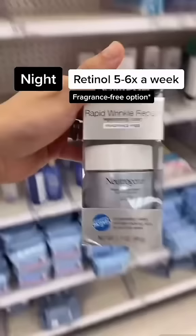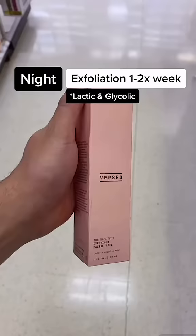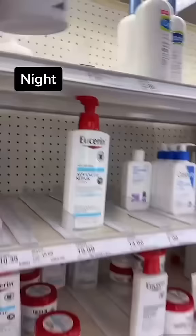At night, use a retinol 5-6 nights a week, as tolerated. On the nights that you're not using your retinol, use an exfoliating acid 1-2 nights a week. Next, follow with any gentle moisturizer.